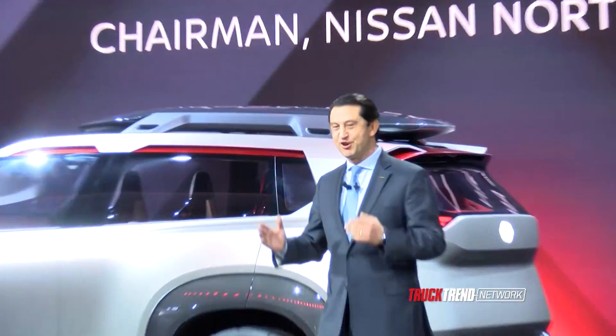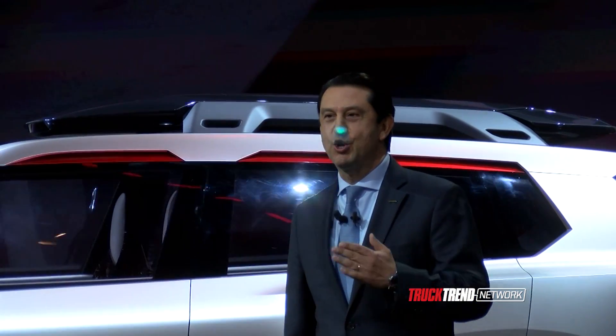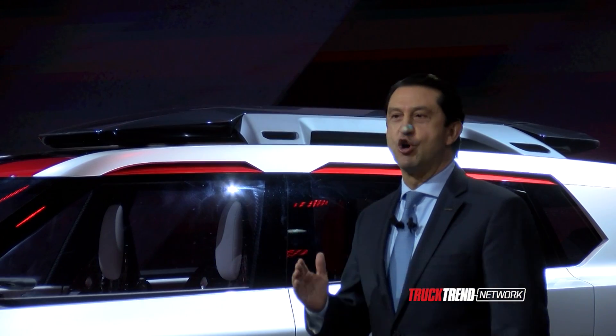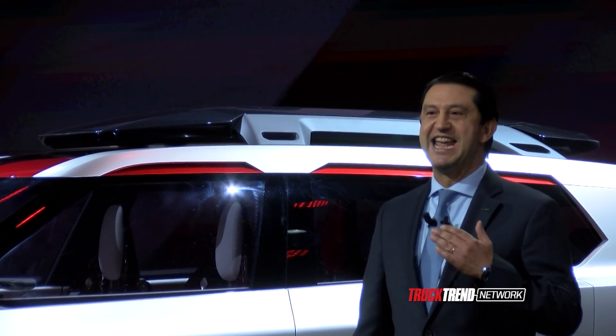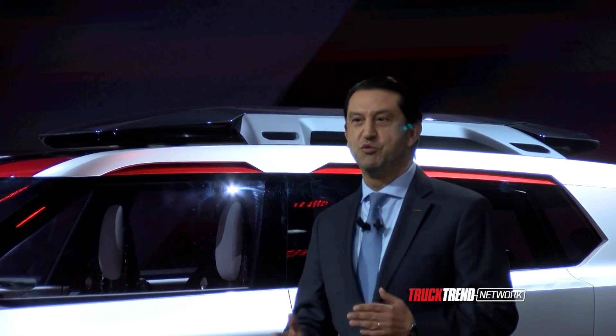Welcome to the future of Nissan. It is my pleasure to introduce a new concept vehicle that embodies our vision and commitment to Nissan Intelligent Mobility. This is Cross Motion Concept — a highly advanced crossover that fuses American utility with Japanese craftsmanship and modern technology.